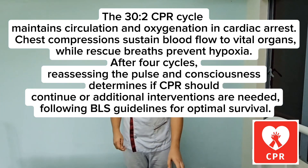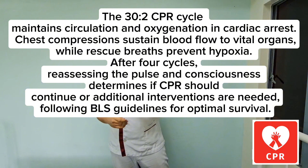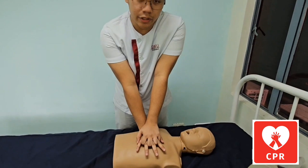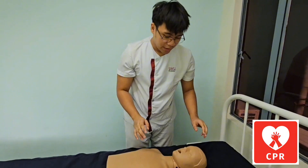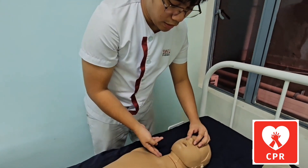The next step is to repeat the cycle of 30 chest compressions and two rescue breaths for four cycles, checking if the client is regaining consciousness. After performing your last set of 30 compressions, check for their breathing and circulation.